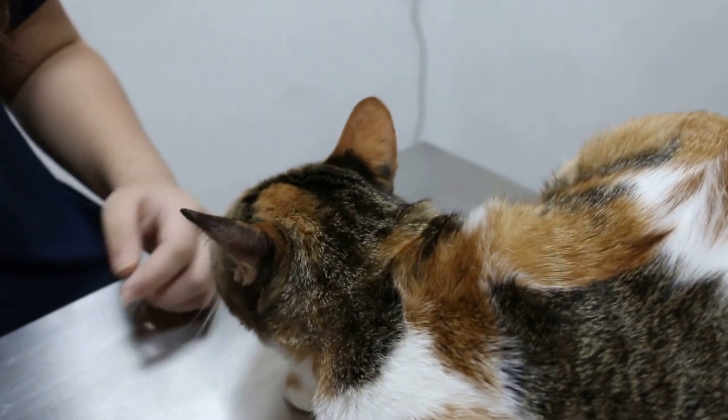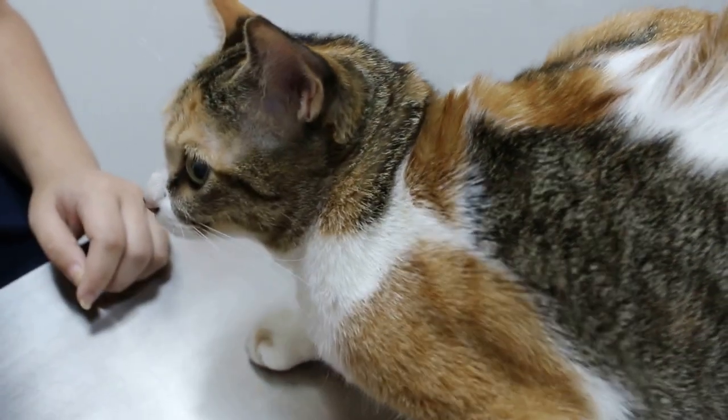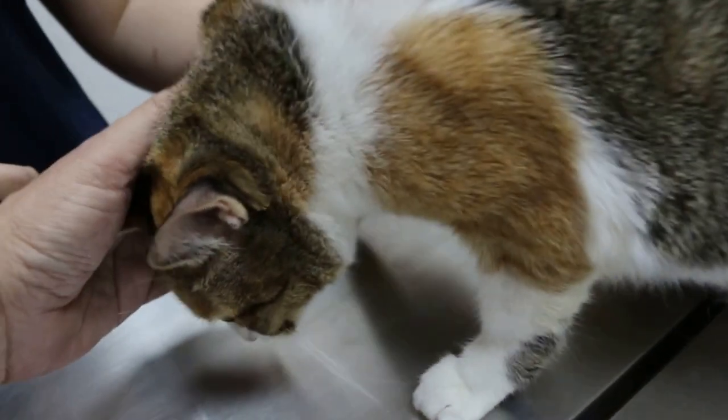After spaying, the owner discovered that the cat still caterwauls — makes a lot of noise. At that time it was not so frequent; it was about every 3 months or so.